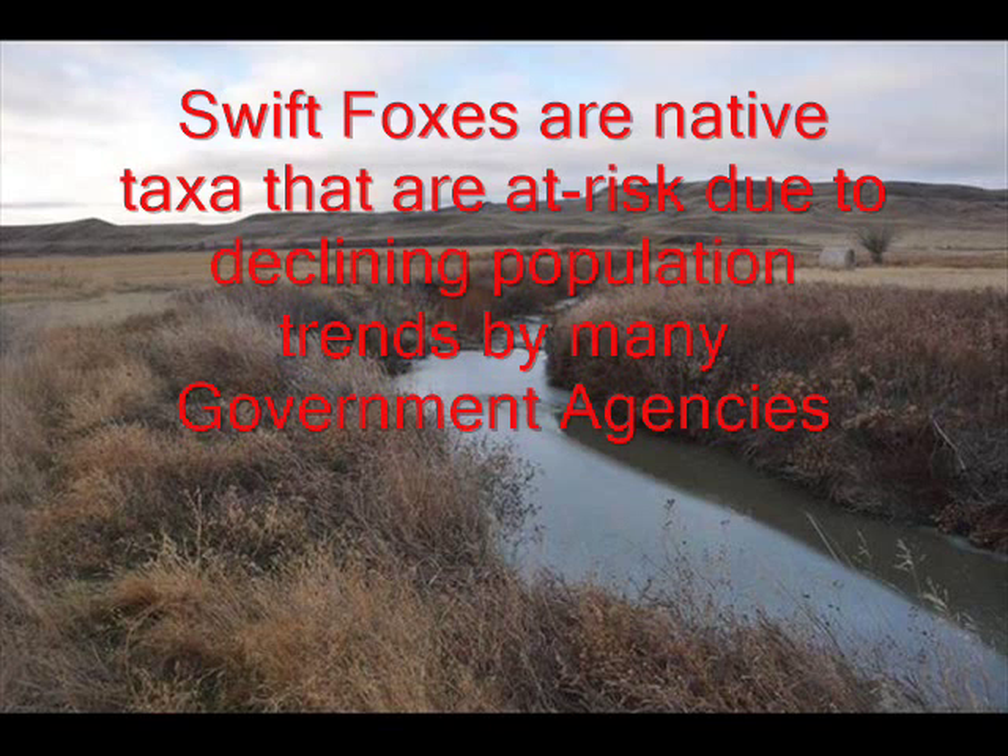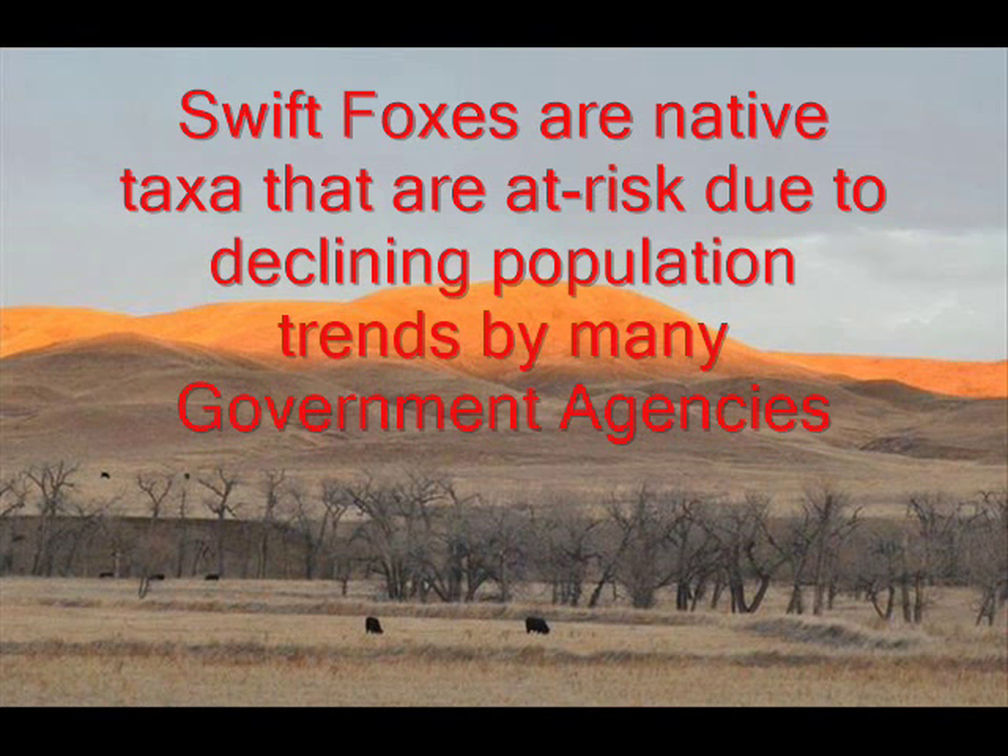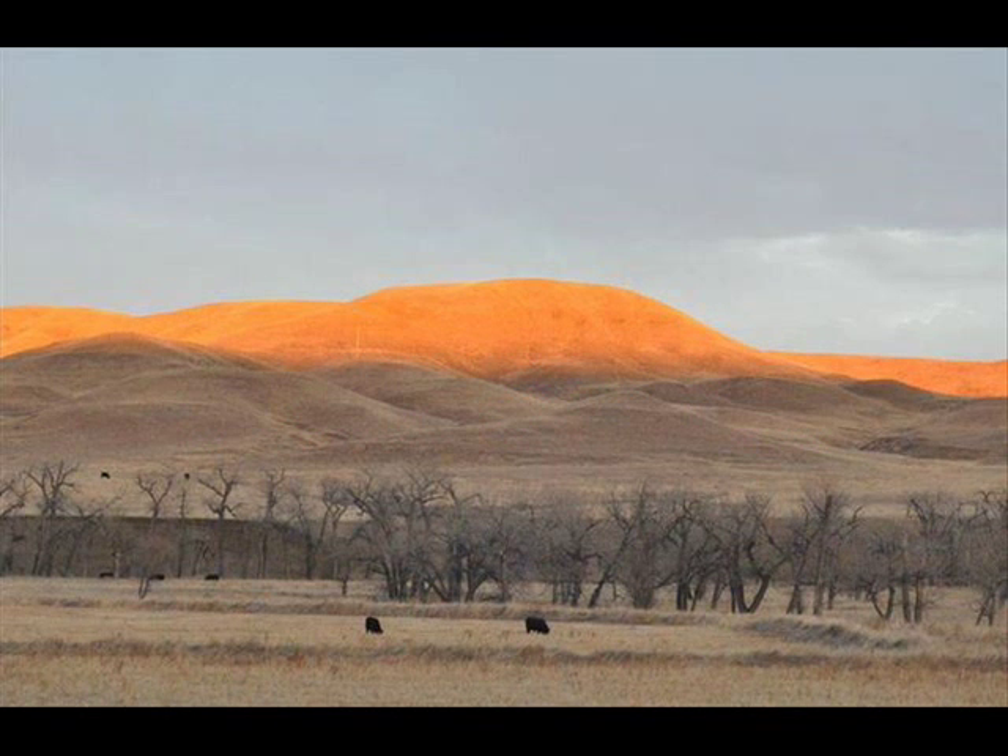The swift fox presents no threat to our farming operations in north-central Montana. In fact, the swift fox eats a lot of rodents such as ground squirrels and mice, as well as a host of small insects.